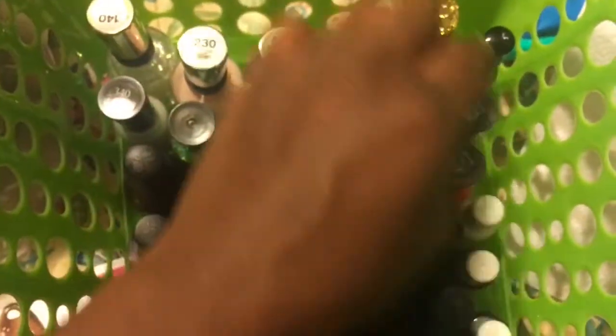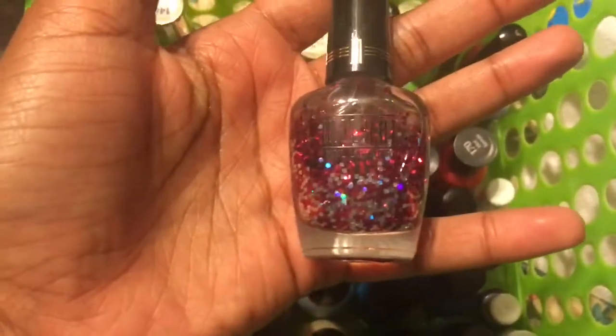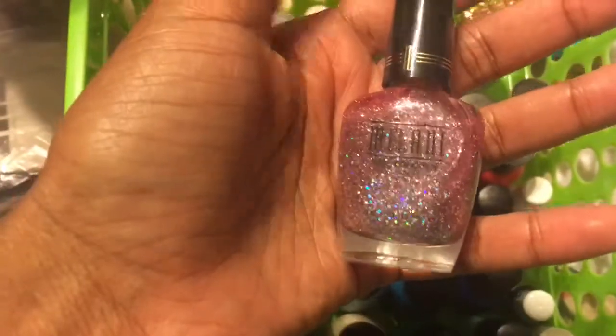Then I have some Milanis. This one is just called Hot Pink, this one's called Pink Flare, and this one is a Color Statement called Gilded Rocks.